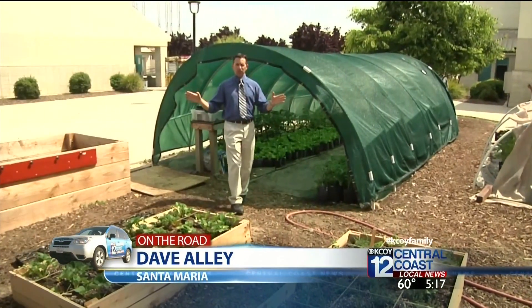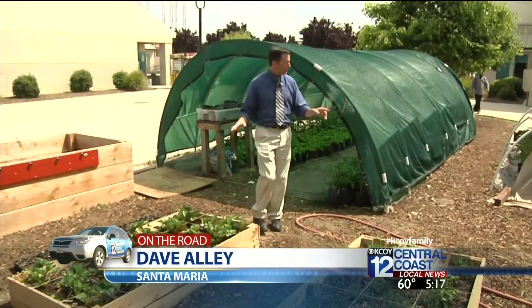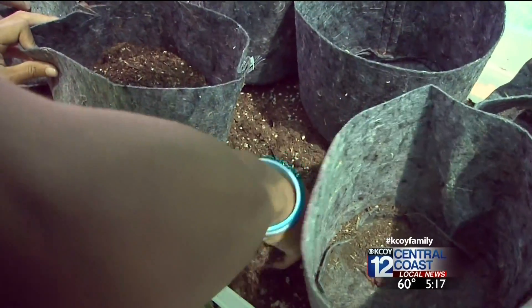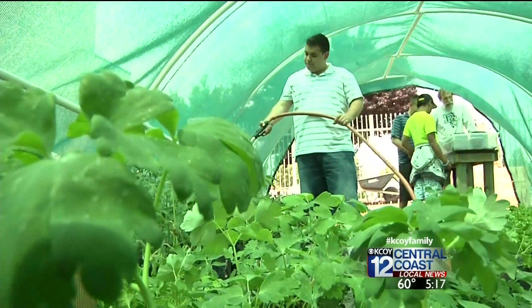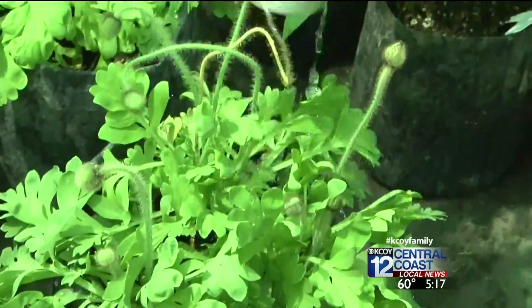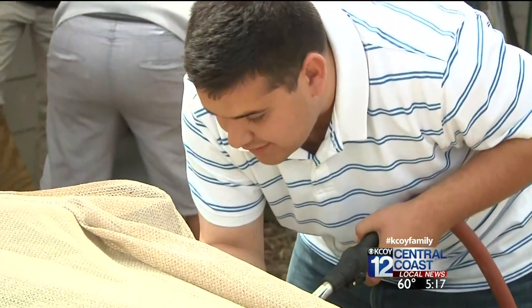The students have built everything you see here in the garden, including planter boxes and two greenhouses. It really shows the practical skills they've acquired in the program. It lets you feel like you're working at an actual job — this is just a little example of what they could do. The knowledge they gain here gives them confidence, independence, and real-world experience.